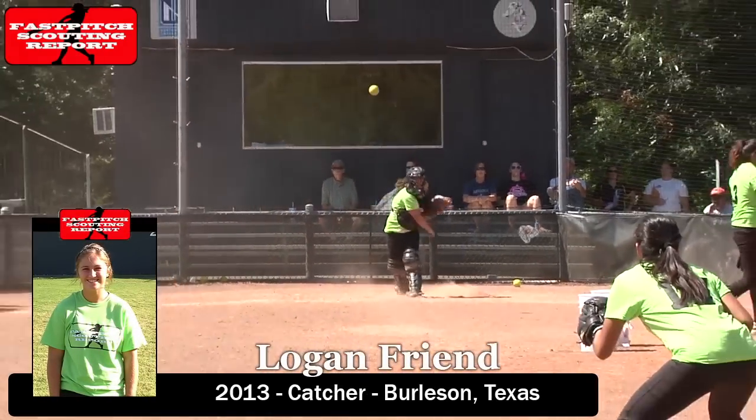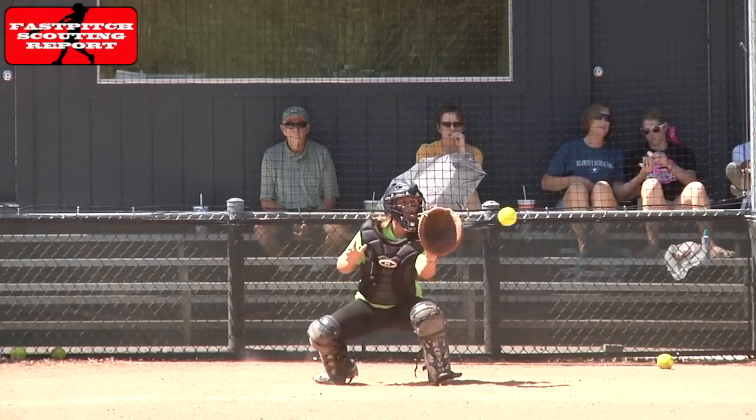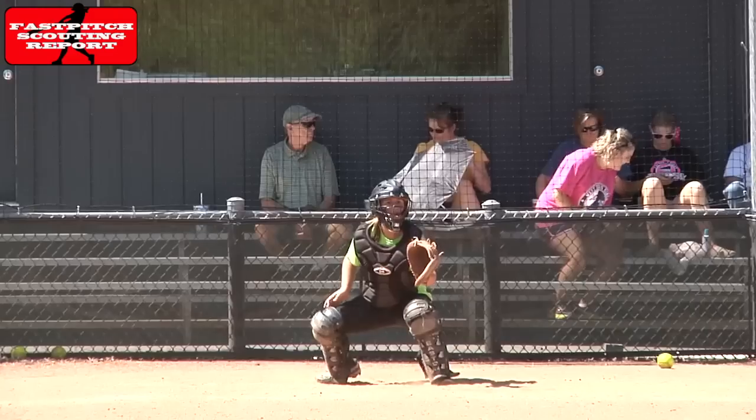Logan Friend will finish us off here. Pay attention to Logan as she typically gets vertical to receive the ball, then drops right back down into her crouch, which is slowing down her pop time. But her pop time is probably pretty realistic for game situations from what we've seen.